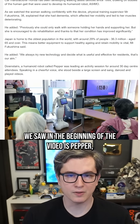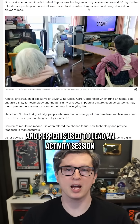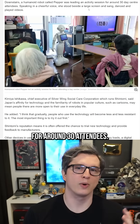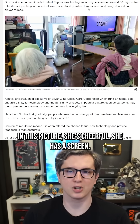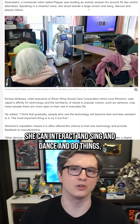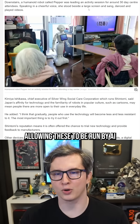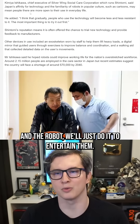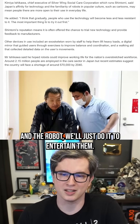The robot we saw in the beginning of the video is Pepper. Pepper is used to lead an activity session for around 30 attendees in this picture. She's cheerful, has a screen, and can interact, sing, dance, and do things. In the future, they plan to allow these to be run by AI so that elderly people can request all sorts of things, and the robot will just do it to entertain them.